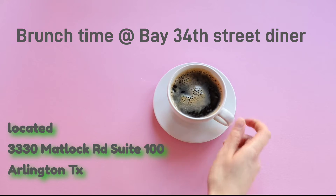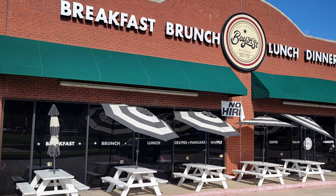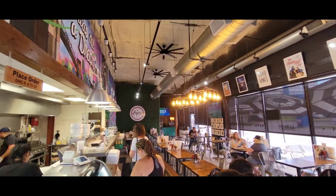Here's a quick review for a restaurant that we went to brunch at in Arlington. This was actually the second time that I've been here. The first time we went, it was pretty packed on a Saturday morning. This time on Friday morning, it was pretty decent and not a lot of people.